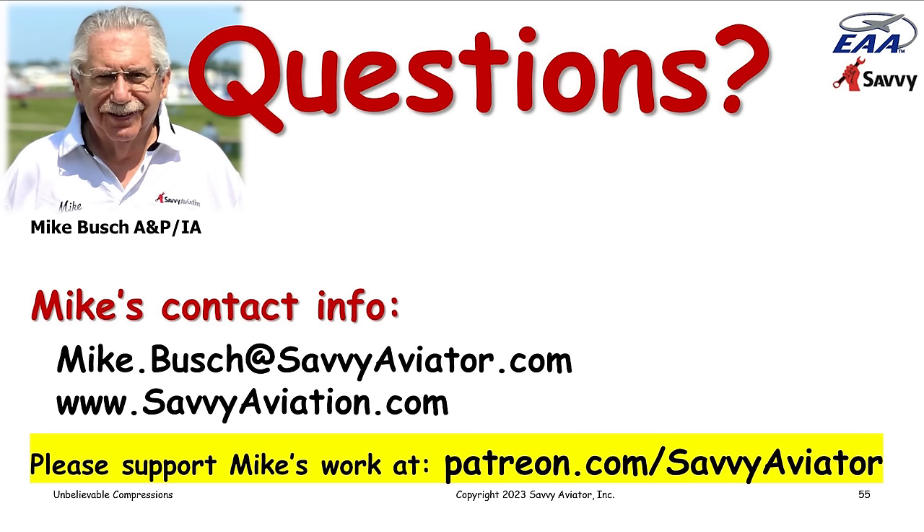Q&A: My readings have always been very high for the past 10 years in the 75 over 80 range or higher — to what would you attribute this? I would guess that you fly behind a Lycoming engine and that your compression tests are done with the engine hot. Q&A: The concern is always about the exhaust valve — what about the intake valve? Intake valves almost never give us any problems. The intake valve runs nice and cool; the only time it's exposed to heat is when it's closed, and when it's closed it's heat-synced to the seat.